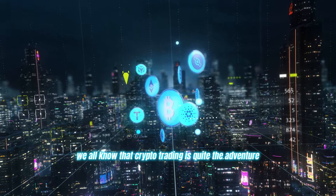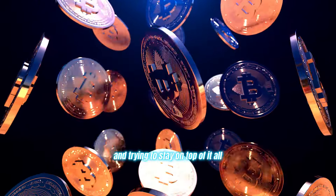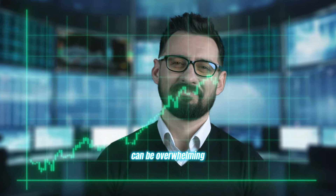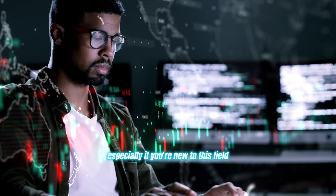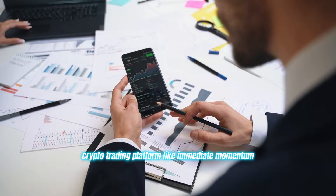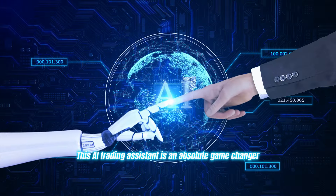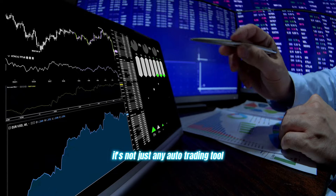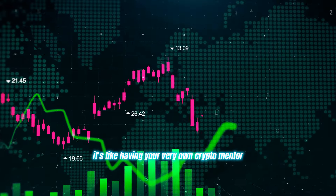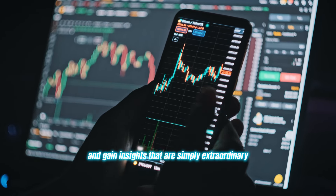We all know that crypto trading is quite the adventure. The markets never sleep. There are more coins than you can count, and trying to stay on top of it all can be overwhelming, especially if you're new to this field. But don't worry, because I've got the perfect solution for you: a crypto trading platform like Immediate Momentum. This AI trading assistant is an absolute game changer. It's not just any auto trading tool — it's like having your very own crypto mentor helping you refine your strategies and gain insights that are simply extraordinary.